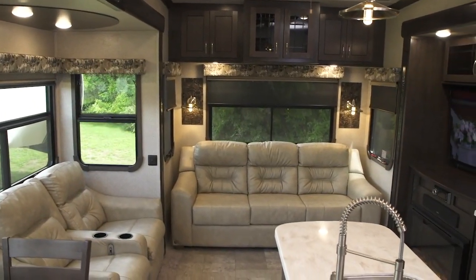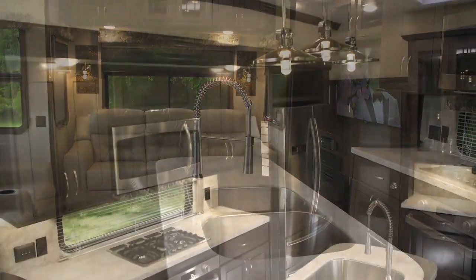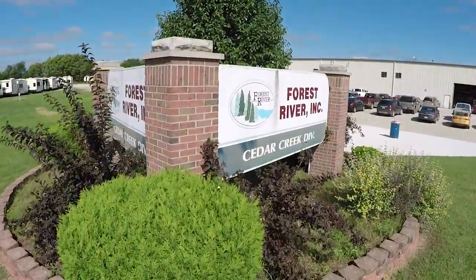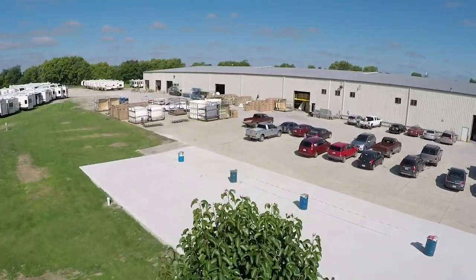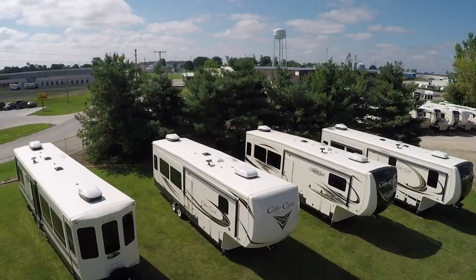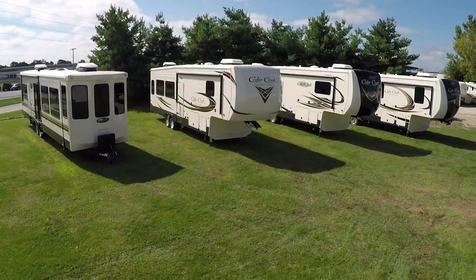Designed for living, Cedar Creek owners appreciate the feeling of safety, security, and reliability each unit provides while enjoying the comforts of home. Our manufacturing facility is in Topeka, Indiana. This 125,000 square foot building was built specifically for the Cedar Creek line of products and employs over 135 men and women. Each unit spends about three days, start to finish, in this state-of-the-art facility.